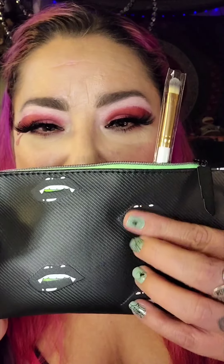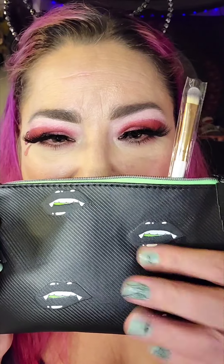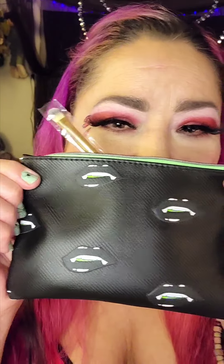The bag is super freaking cute — check it out. The little zipper is a green lipstick, super cute, and it's black inside. By far it is one of my favorite bags.